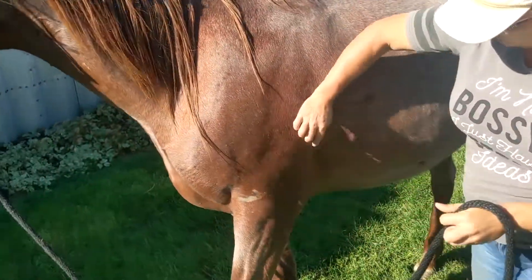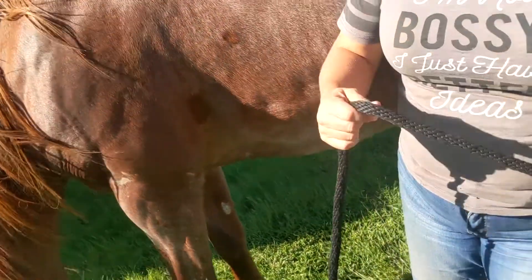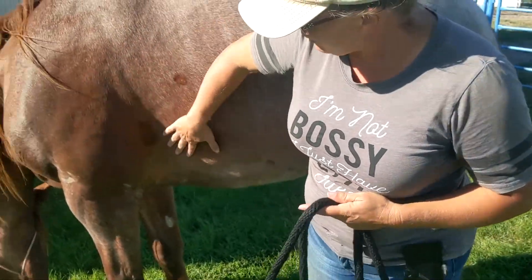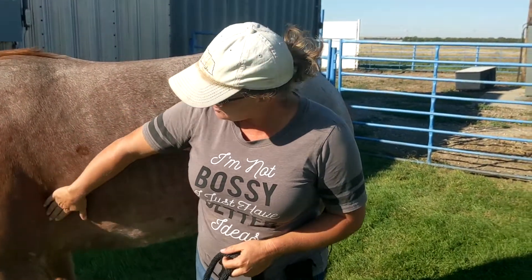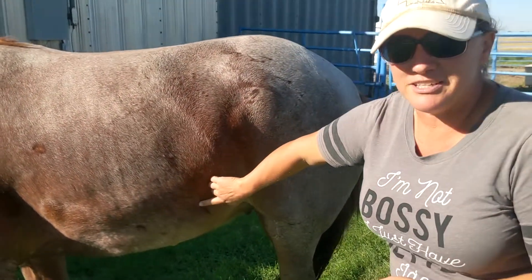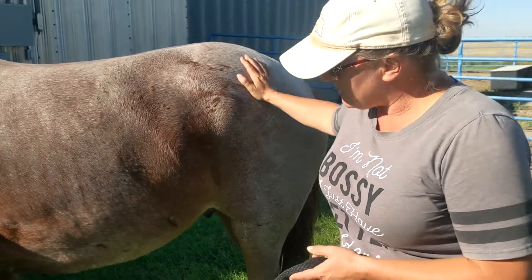He's also got girth whirls — you can see them here in the shade, on both sides. When he came to the person who has him now, he was very cinchy, and they had to spend quite a bit of time getting that worked out. Girth whirls will show a horse who's sensitive through the girth, and when you saddle him up, you've got to take your time and get him comfortable with it. He's also got belly whirls here, which is supposed to mean a big belly — I don't know that I'm real comfortable with that, but I don't have anything else for it.